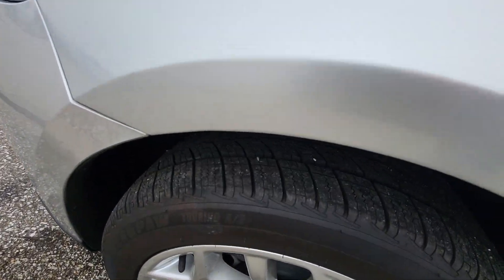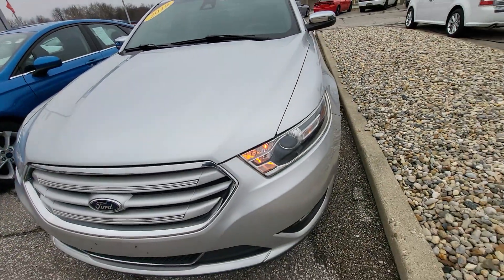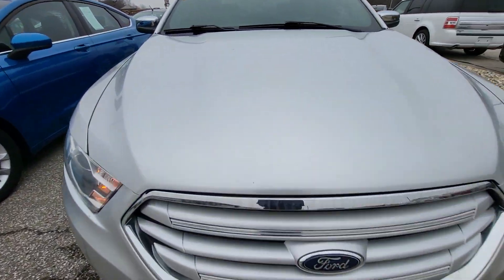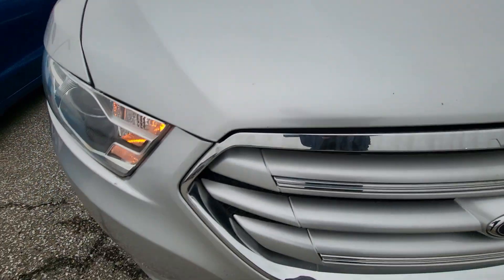Shot of the fresh tires here. Nothing to really note up here — it's got a couple little rock chips on the front on the hood, front bumper and everything, but nothing major.